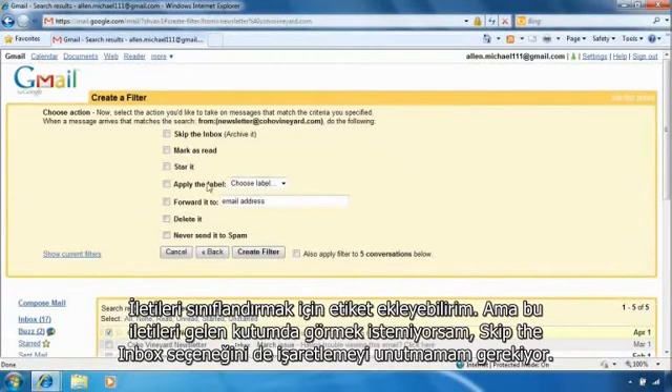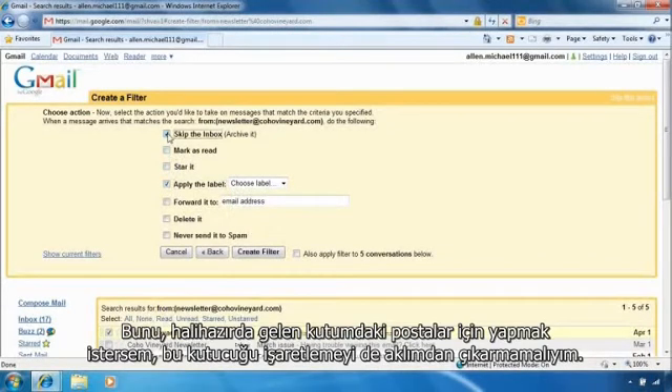I can add labels to categorize the messages, but if I don't want to see it in my inbox, I have to remember to click 'skip the inbox' too. If I want to do this for the existing messages in my inbox, I also have to remember to check this box.